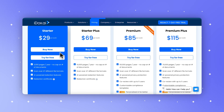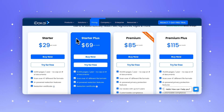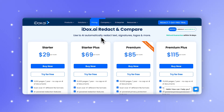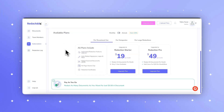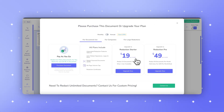iDocs AI starts at $29 per month for up to 3,000 pages, which can add up quickly if you're using lengthy documents. Additionally, Redactable offers a pay-as-you-go model at $5 per document, ideal for organizations with occasional redaction needs. iDocs AI doesn't offer a similar option, meaning you may have to commit to a larger plan even if your usage fluctuates.